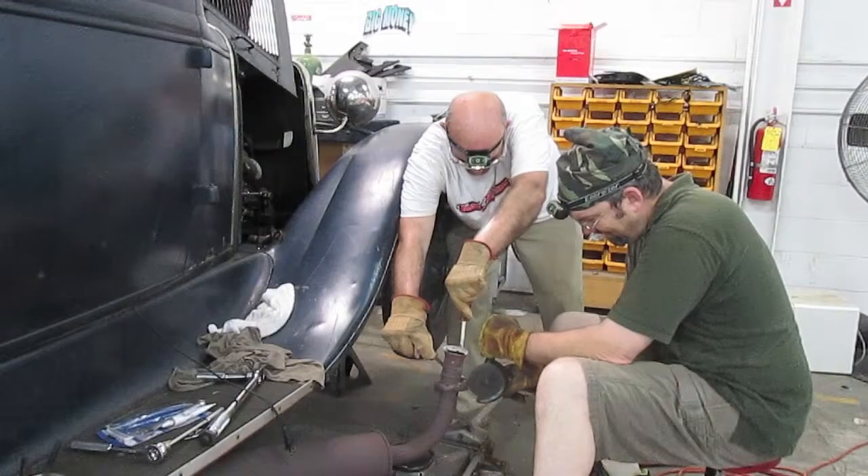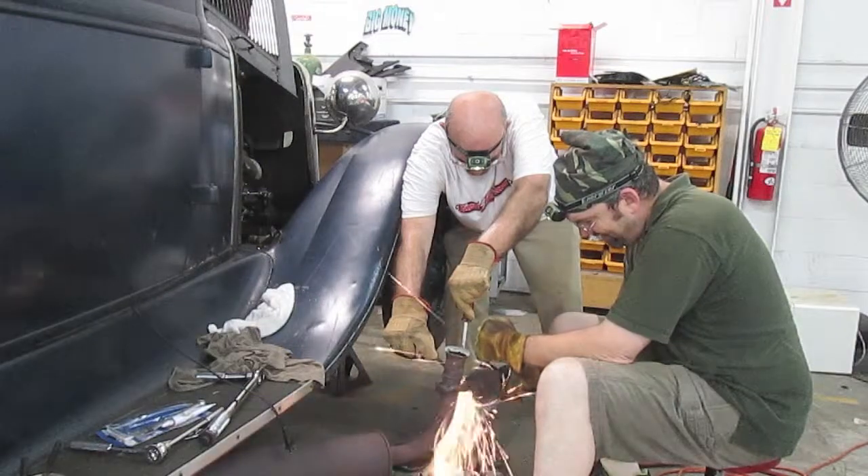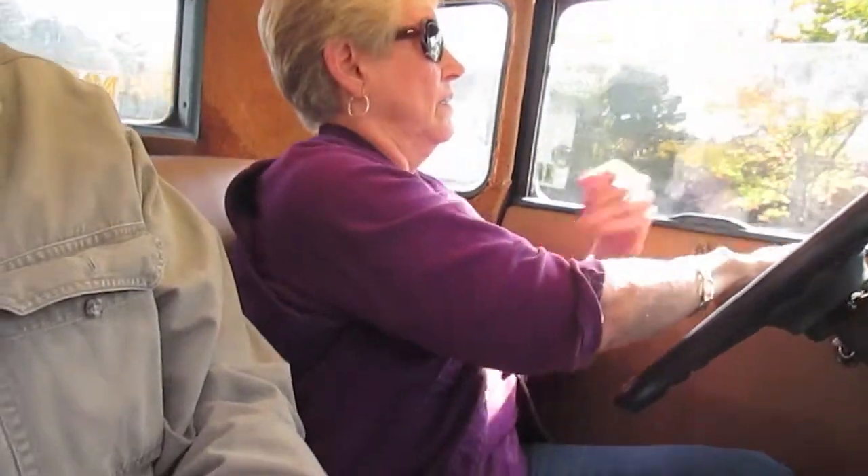Now swing wide over this way and then get ready to make a U-turn. All right, we made it in second gear.